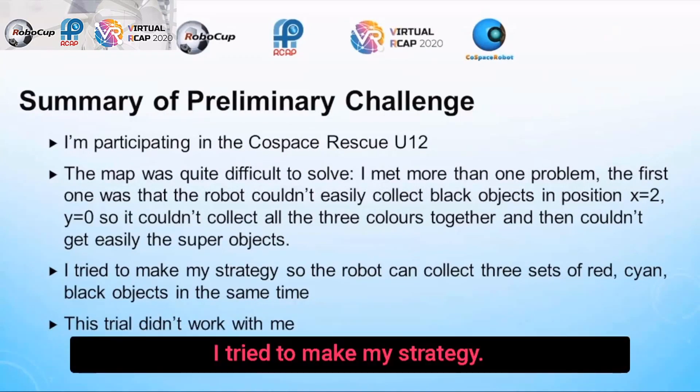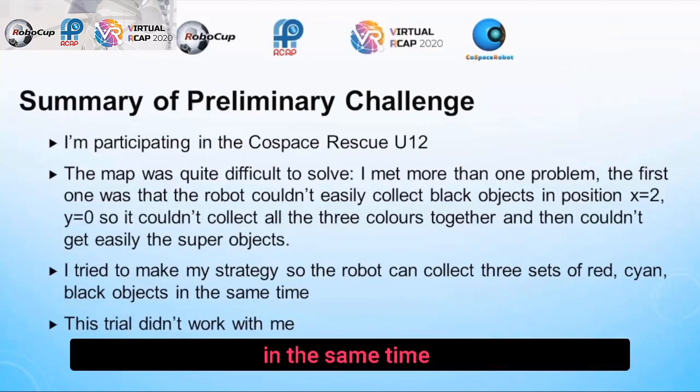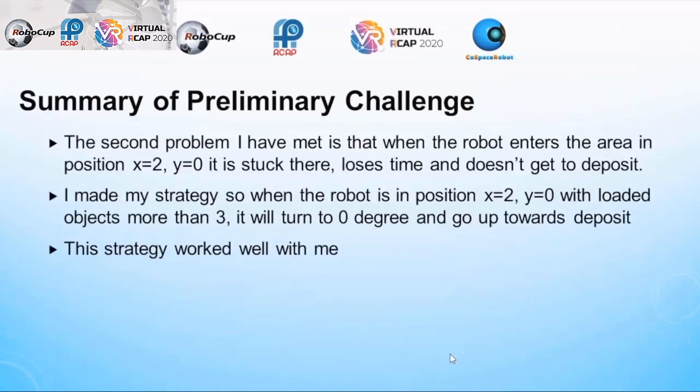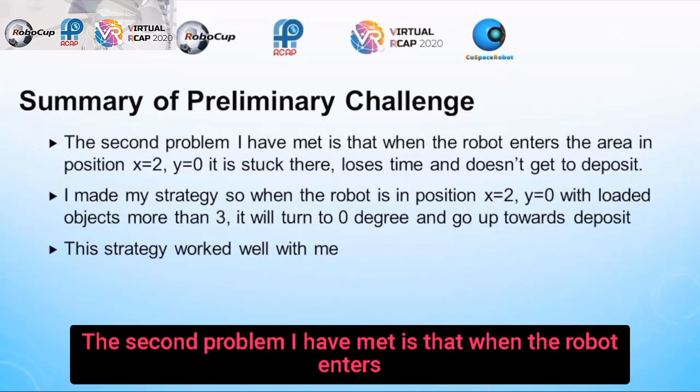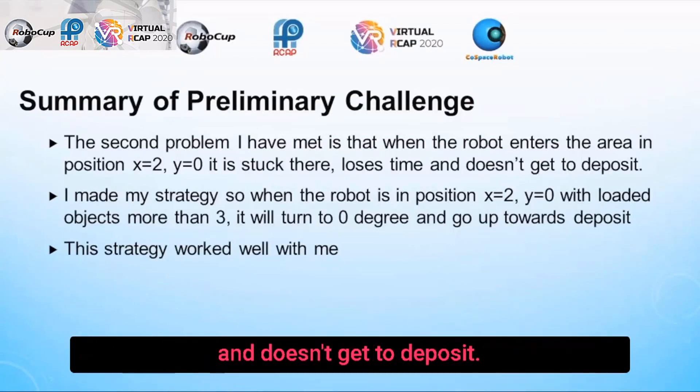I tried to make my strategy so the robot can collect three sets of red, cyan, and black objects at the same time. This trial didn't work. The second problem I encountered was that when the robot enters the area in position X2, Y0, it gets stuck there, loses time, and doesn't get to deposit.